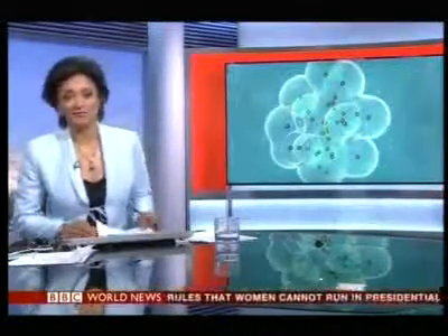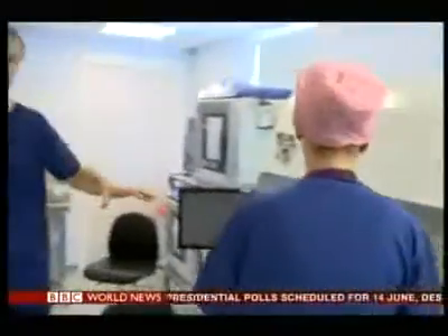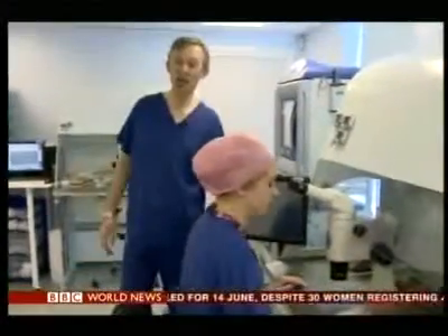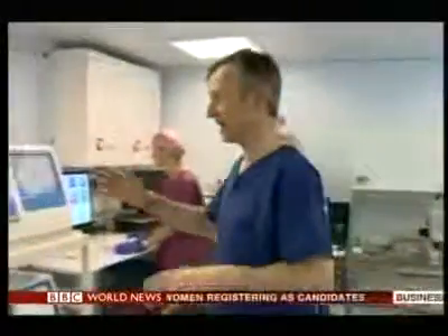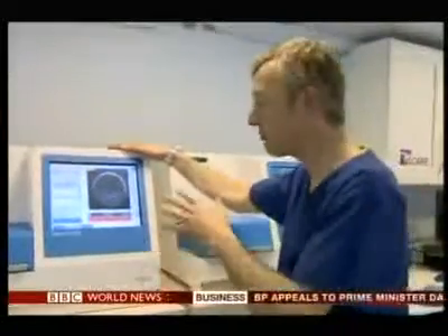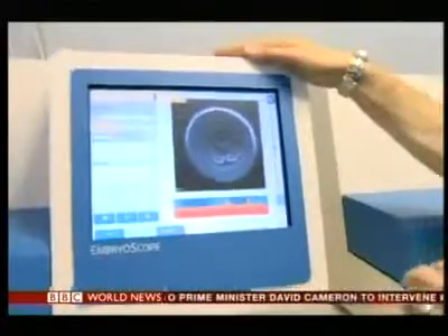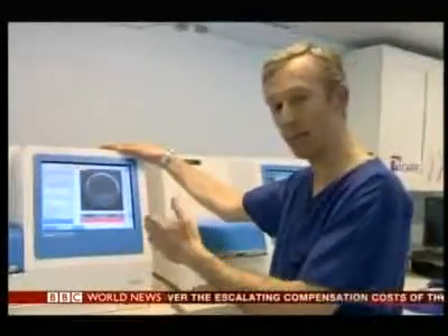With conventional IVF, the embryos have to be removed from the incubator once a day so they can be checked under the microscope. Compare that with this new technique — in these machines here, the embryos stay under the microscope constantly and remain there for five days or more, until the best ones, the healthiest looking ones at the lowest risk of a chromosomal abnormality, can be selected and implanted. Thousands of images can be taken.